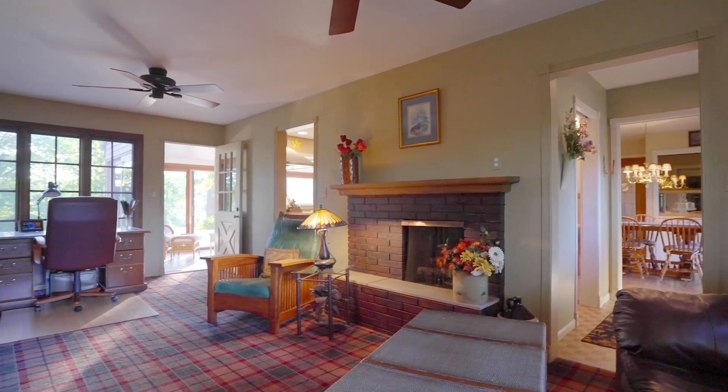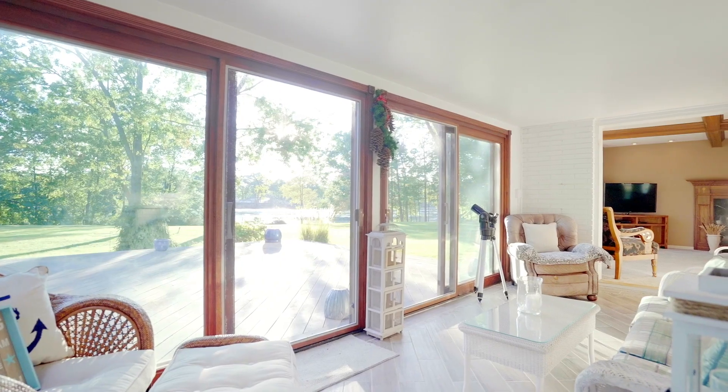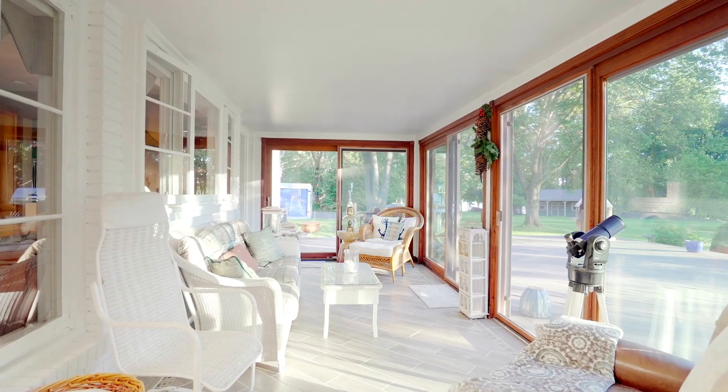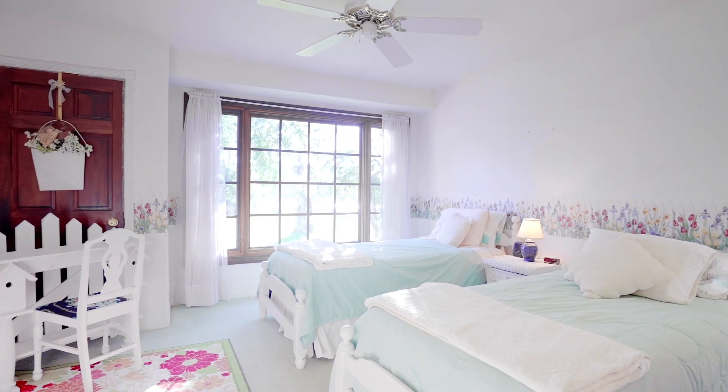Cozy up in the den with the gas fireplace on, or enjoy what nature has to offer year-round while staying out of the elements in your all-seasons room, surrounded by high-quality sliding Pella door walls.